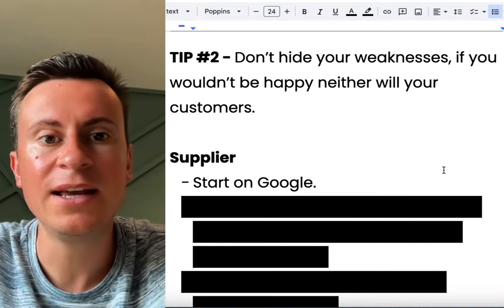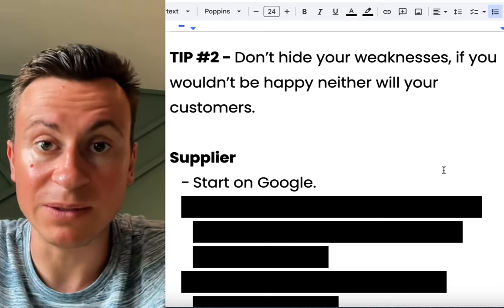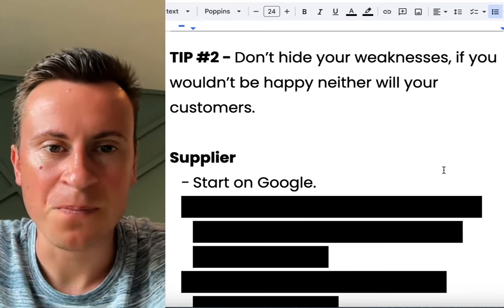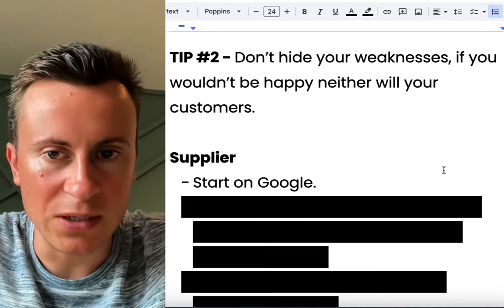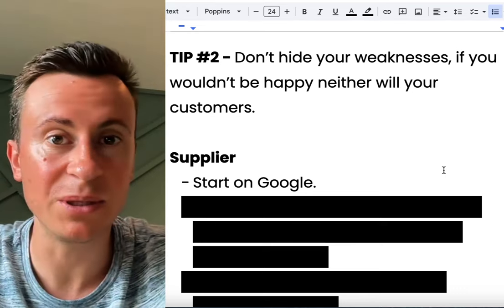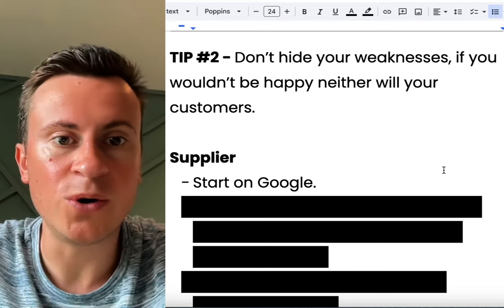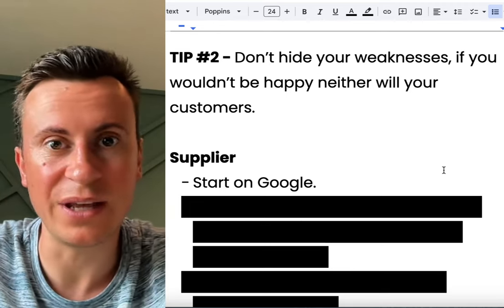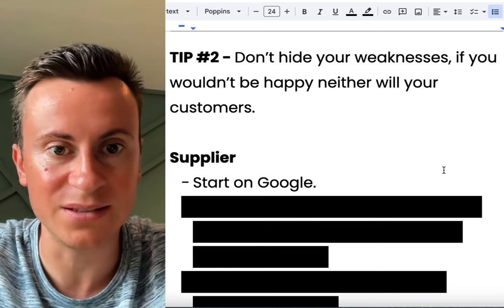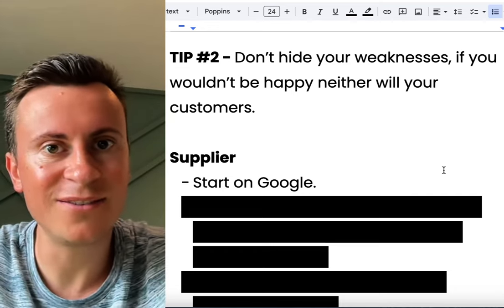Without any further ado, we'll jump straight in. As I did before, I'm going to start with a tip to help solve one of the problems where I see a lot of people disrupt themselves. The tip is: don't hide your weaknesses — if you wouldn't be happy, neither would your customers. A lot of people will have a poor supplier lined up or something they're trying to hide because they know deep down it's not adequate.